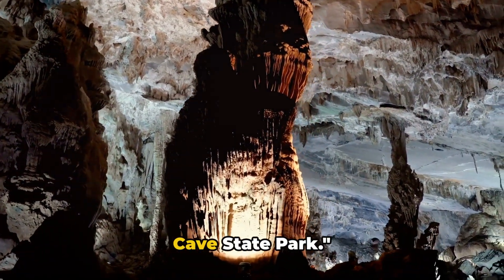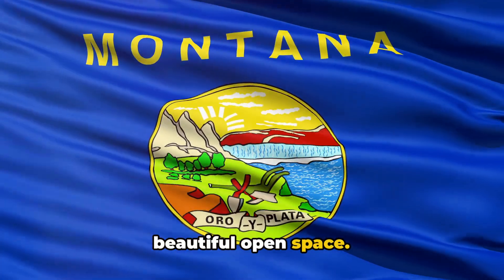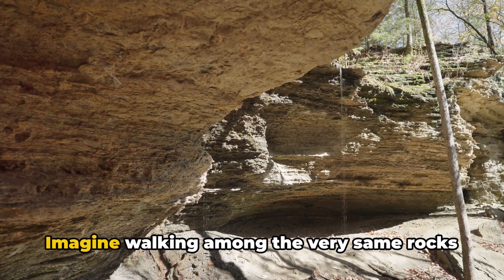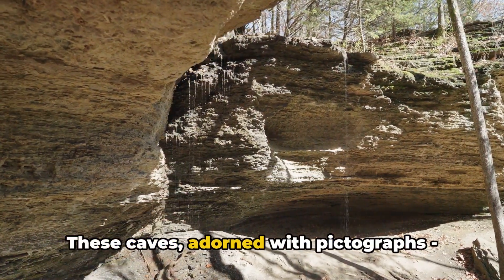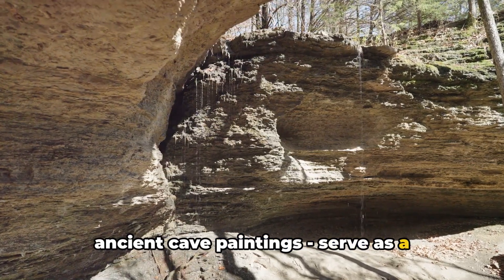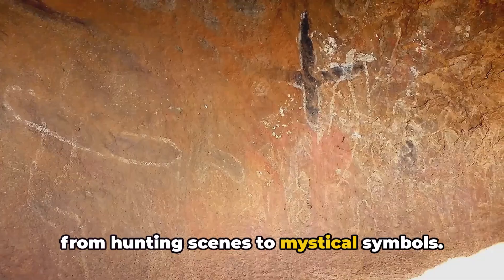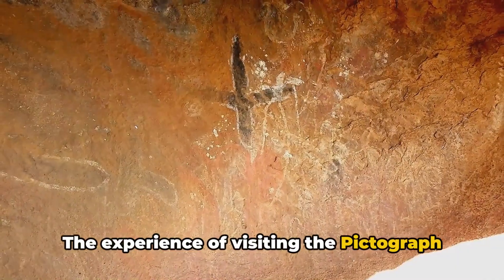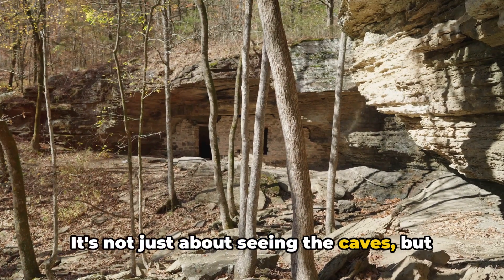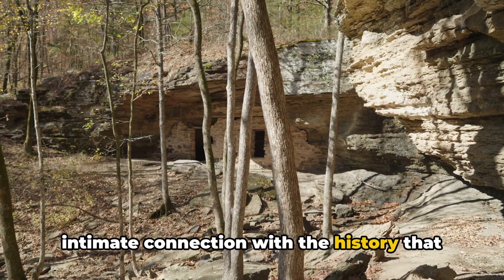At number 8, we have the Pictograph Cave State Park. A gem nestled within Montana's vast landscapes, this park is more than just a beautiful open space — it's a living museum, a testament to the ancient civilizations that once called this land home. Imagine walking among the very same rocks where thousands of years ago our ancestors etched their stories into stone. These caves, adorned with pictographs — ancient cave paintings — serve as a gateway into a time long past. The stories etched on these walls range from hunting scenes to mystical symbols, each one a brush stroke in the grand canvas of human history. The experience is truly unique, feeling the echoes of the past resonate within you as you walk the trails.